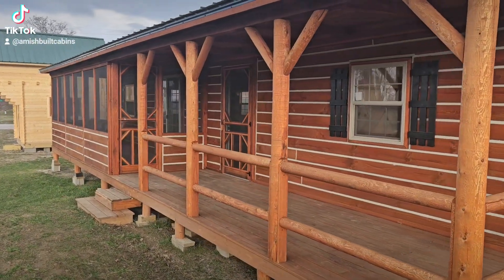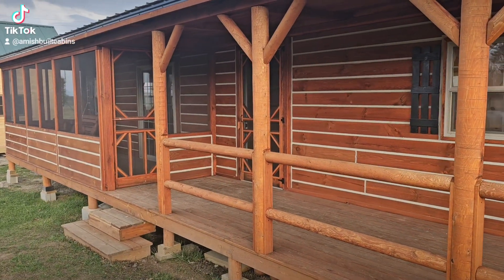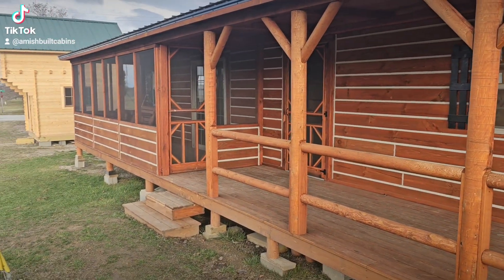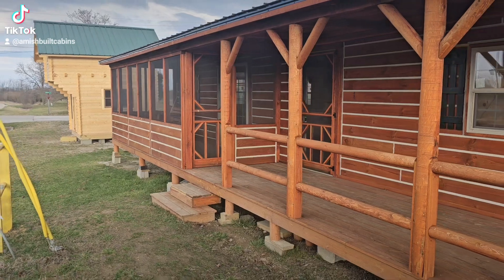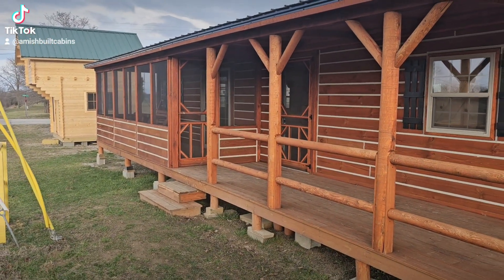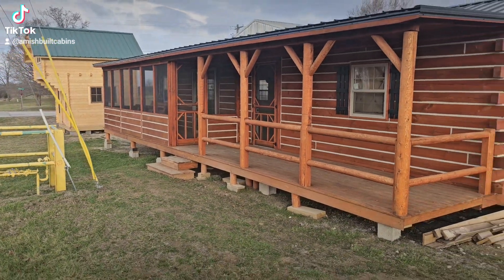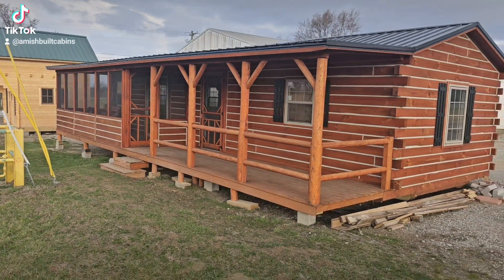Good morning everybody! Today we're going to do a little walk-around video. It's kind of loud over here by the road, but we're going to walk around our beautiful one-bed one-bath El Chapo Muchacho model. We'll start on the outside and work our way in. It's starting to rain a little bit so I'm going to hurry up and do a quick video of the outside and we'll run inside.